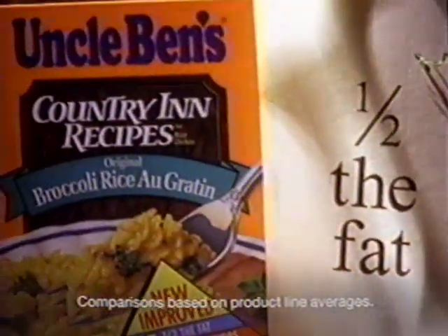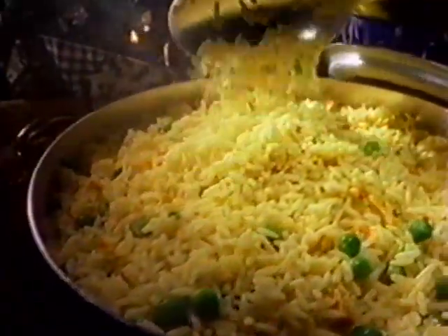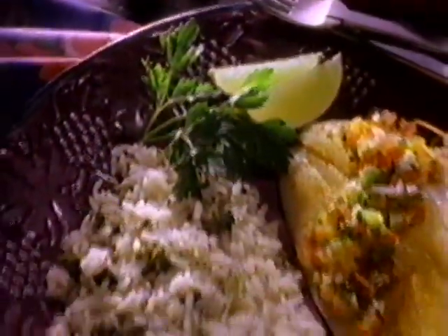It's new Uncle Ben's Country Inn Recipes. We left out half the fat, but we didn't leave out any of the taste.